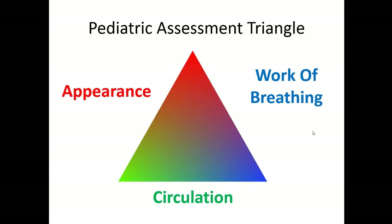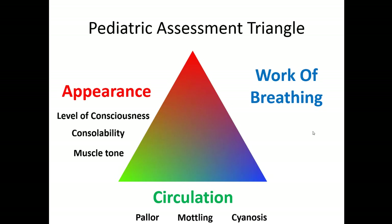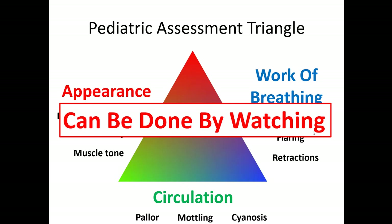The pediatric assessment triangle consists of appearance, circulation, and work of breathing. For appearance, you're looking at level of consciousness — are they making eye contact, are they asleep or floppy, are they crying and screaming, are they consolable, what's their tone? For circulation, look at skin color — is it blue, pale, or mottled? For work of breathing, how hard are they working? What sounds do you hear, how are they sitting, how are they holding their head, what does the chest look like? All of this can be done just by watching — none of the assessment triangle requires touch.